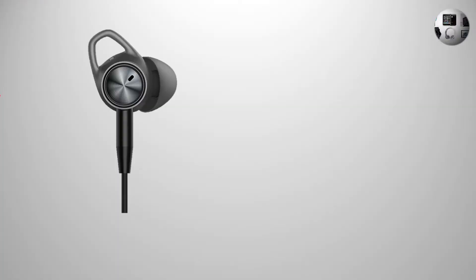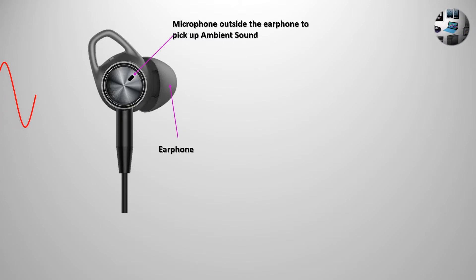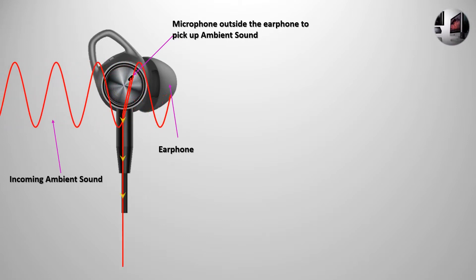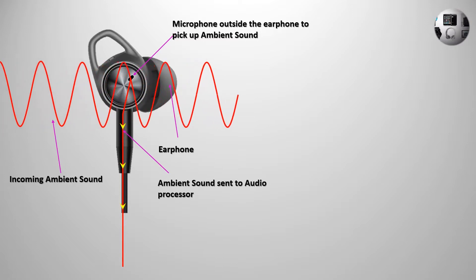The second type is active noise cancellation, which uses electronics. All active noise cancelling headphones and earphones are ones in which you will find some kind of battery being used. In the active noise cancellation technique, the ambient noise comes in and these earphones and headphones have microphones built outside them. The ambient noise goes through the microphone, which then analyzes the sound and pushes it into the noise cancellation processor — the audio processor. Most noise cancellation earphones and headphones come with a small rectangular piece of material in which the audio processor resides.